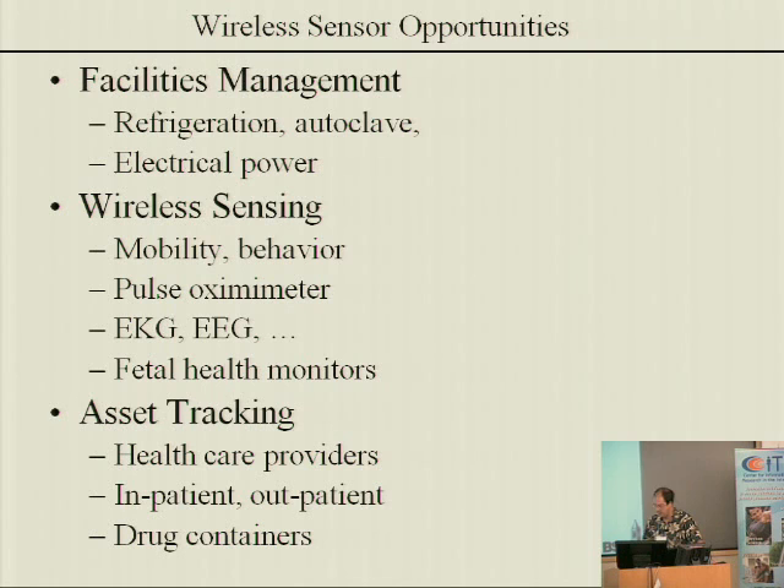Tracking the things that drugs come in is probably the place to start — only having the green light go on in a container when that container is next to the patient that the particular drug is supposed to be administered to. This is just a quick list of ideas I wrote down on my way over here.